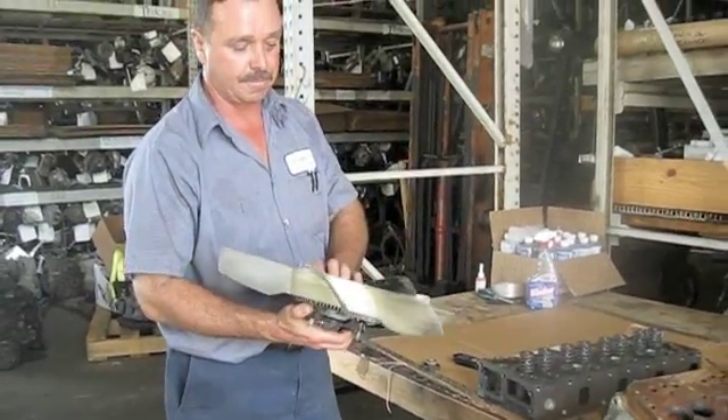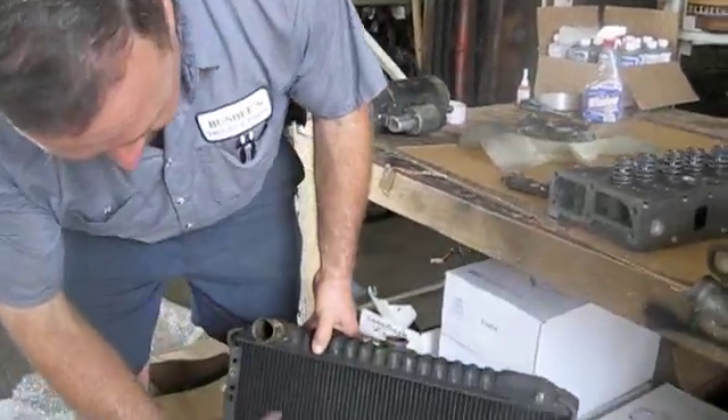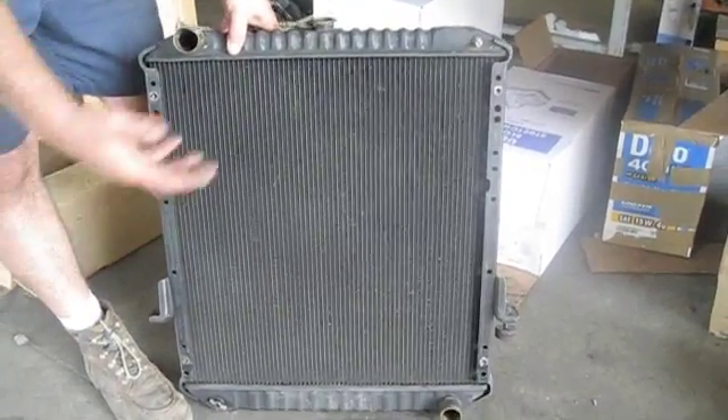It's very important that these two things work properly. One of the things to check for your radiator: make sure that your radiator is free of debris. You don't want any debris clogging up the radiator, which decreases your airflow.